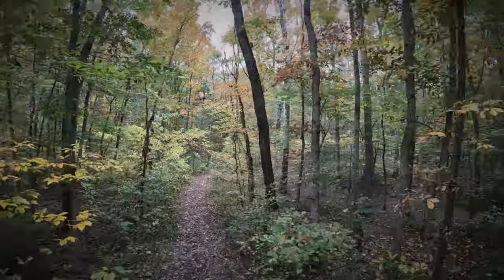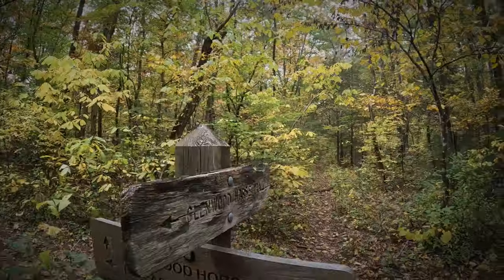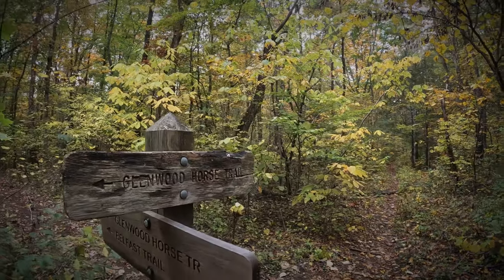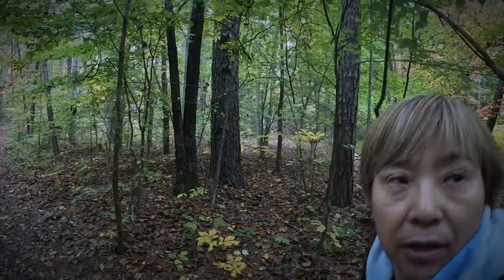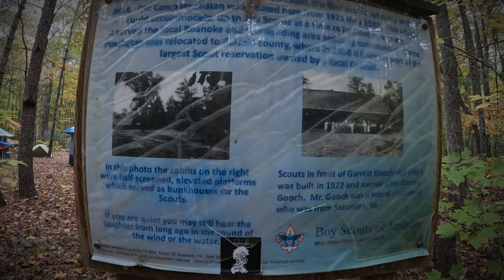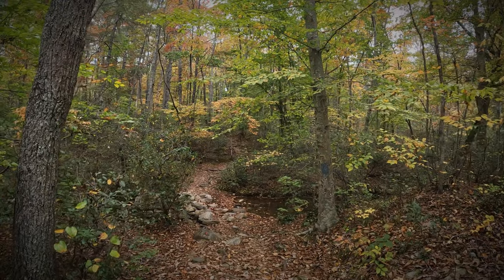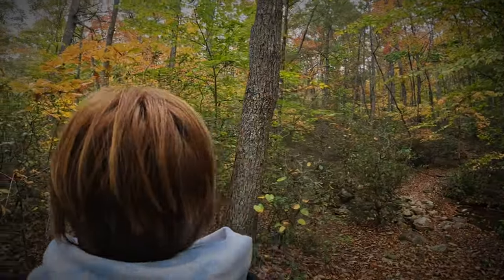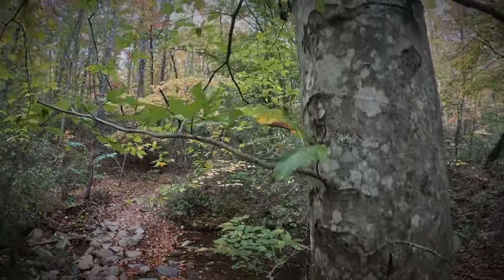The Belfast Trail meanders along a creek. Want to take a guess at what the creek name is? That's right — Belfast! Just a short distance up the trail, you pass by a former boy scout camp, Camp Powhatan, which has since been moved. Keep following those blue blazes to stay on the Belfast Trail.